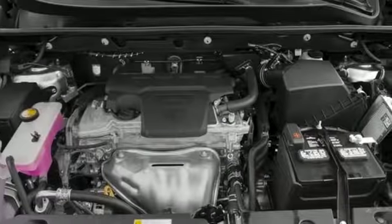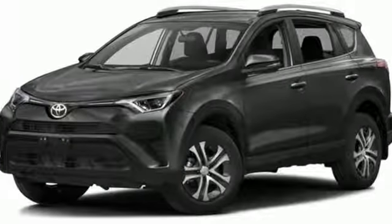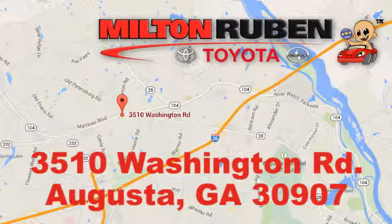This RAV4 is ready to take you on the next great journey. Are you ready for the ride? Take it for a test drive today. Call, click, or stop into Milton Rubin Toyota. We're easy to find at 3510 Washington Road in Augusta, Georgia.